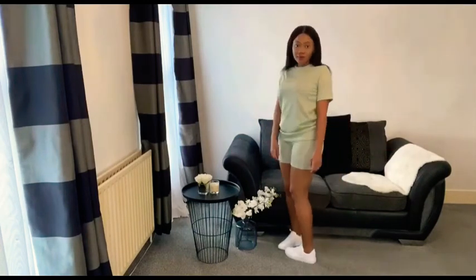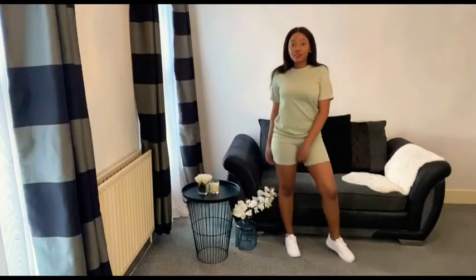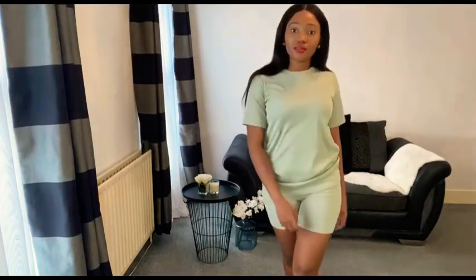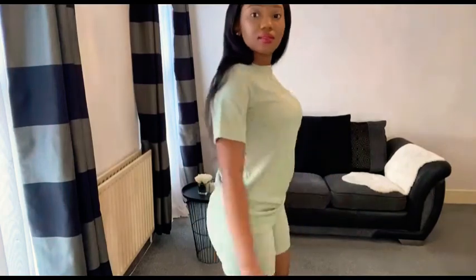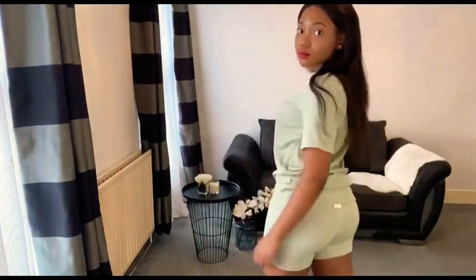For the first look, I am wearing an oversized t-shirt and cycling shorts. Both are in color sage and both are size 8. I'm normally a 10 in the bottoms, so I do think that I should have stuck to my normal 10, and for the top I should have gone a size up just to give me that oversized look. However, I still like how the look came together and I think I managed to just about pull it off.